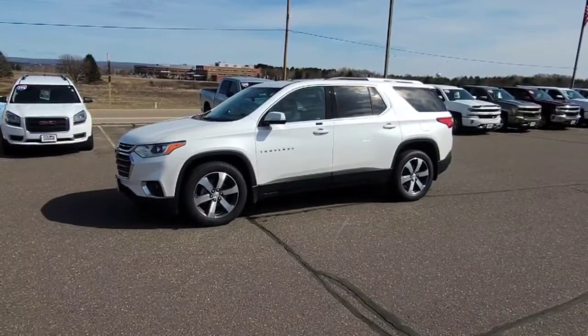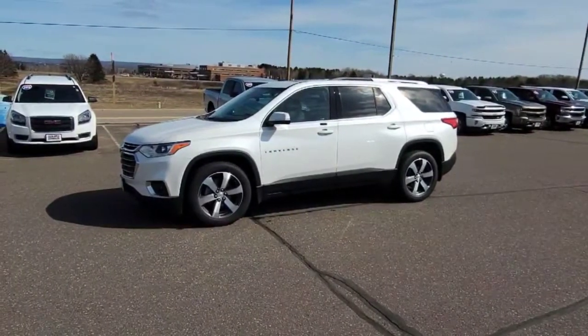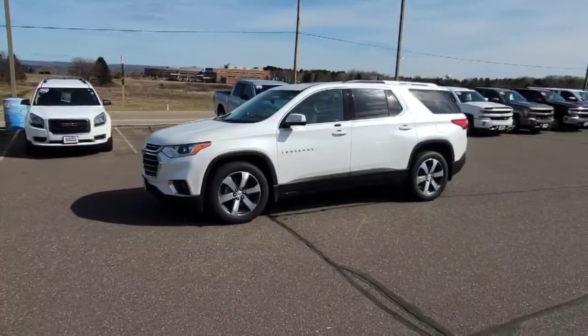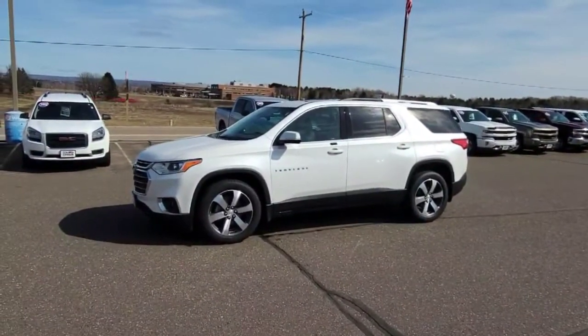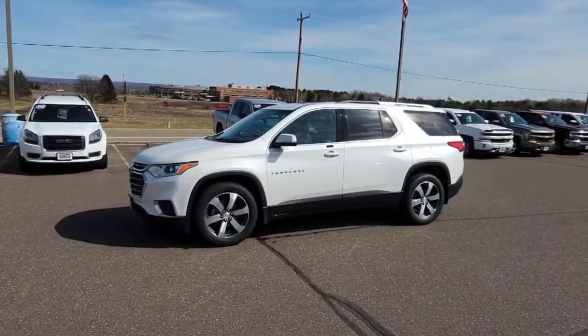If you come in before we can get it through the shop and everything, you'll probably get a great deal on this car. This is a one owner vehicle. It was purchased from me in 2018, always serviced here, and traded back here.